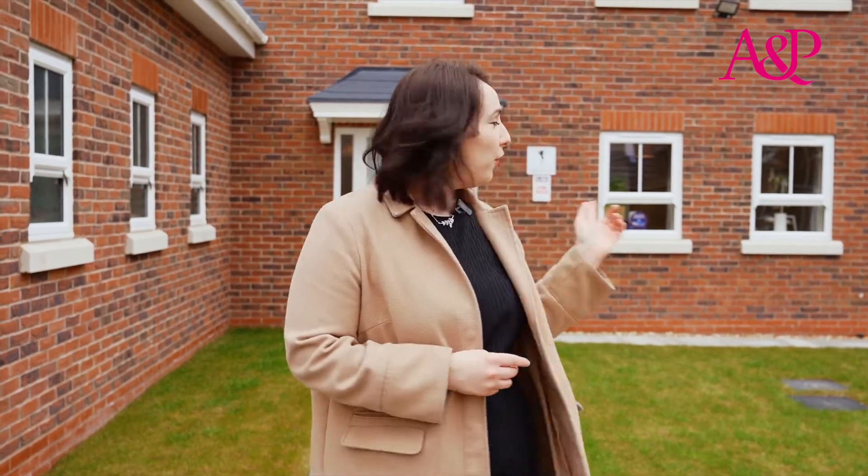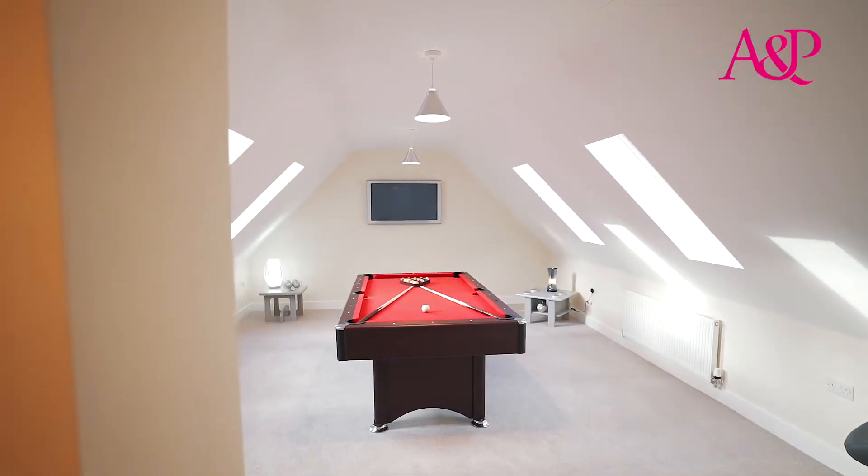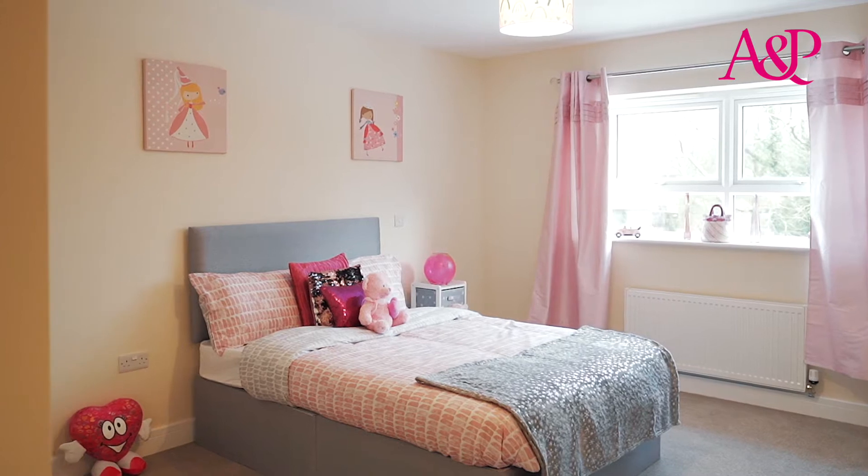Buying a house can be a magical experience, and that's the word of the day here at Furry Glen, Fossdale Moss in Leyland. We're going to be taking a look at plot two, Morganley Faye, and plot four, Maleficent. These six detached and enchanting new builds come from local and renowned builders, Five Star Homes.